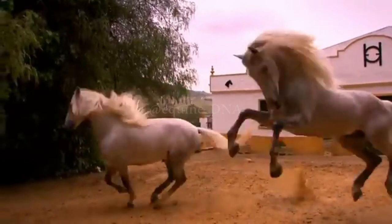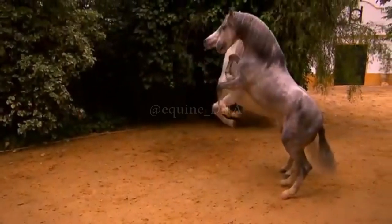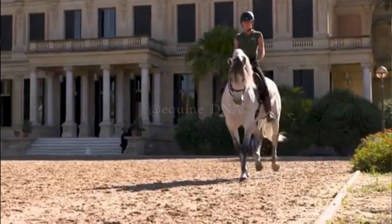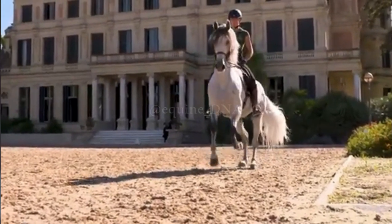Additionally, the Andalusian is known for its docile and cooperative temperament, making it a reliable companion for riders of all levels. Its majestic appearance, comfortable gait, and intelligence make the Andalusian Horse one of the most admired breeds worldwide.